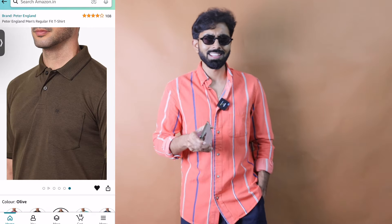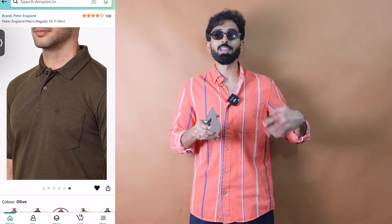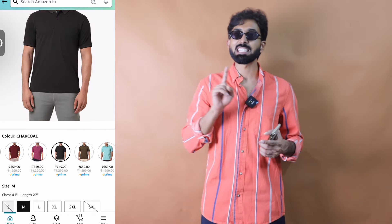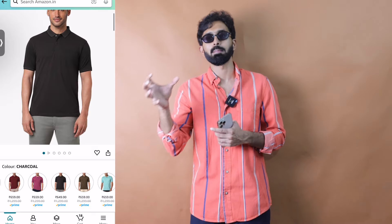Moving on, we've talked a lot about relaxed and oversized fits — now we have a polo t-shirt for smart casuals. I love olive green polos with green or beige cargo pants for that military vibe. This is a polo from Peter England, super budget-friendly at close to ₹550, available in all colorways. I especially love the olive green and charcoal gray. The fit is slim — it fits snug. Go true to size for a perfect fit, or size up by one if you want a regular fit.